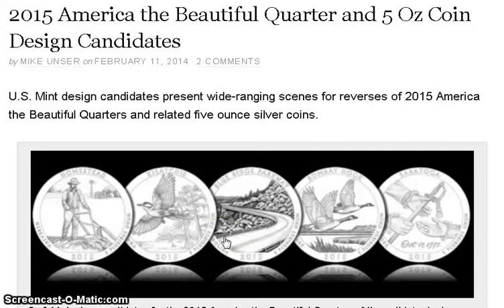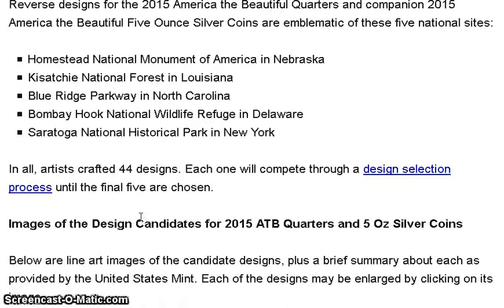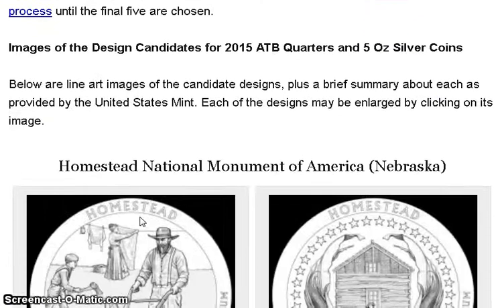I got an email from the US Mint saying they finally decided on the 2015 designs for the ATBs. This is an older link showing all the candidates for each of the five coins they were going to release. I'll go down and show you, starting with the Homestead National Monument.